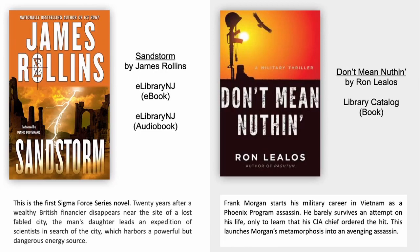Sandstorm by James Rollins. This is the first Sigma Force series novel. Twenty years after a wealthy British financier disappears near the site of a lost fabled city, the man's daughter leads an expedition of scientists in search of the city, which harbours a powerful but dangerous energy source.